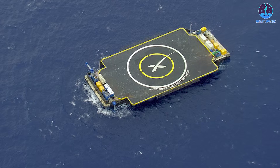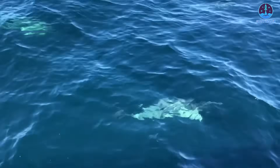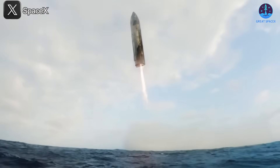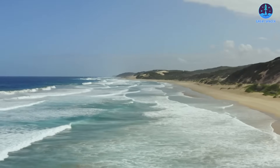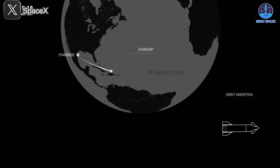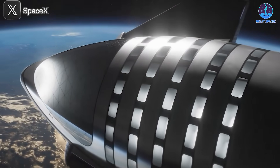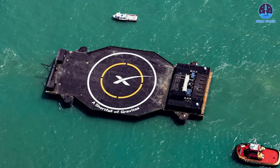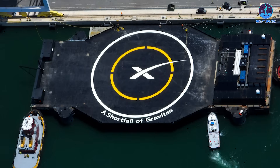If these challenges are successfully addressed, SpaceX could significantly enhance drone ship landings for Starship. Landing at sea greatly increases operational safety — the ocean provides a natural buffer zone, reducing risk to people, infrastructure, and surrounding environments. If a problem arises during descent, the rocket can be diverted into the sea. Additionally, drone ship landings allow SpaceX to optimize flight performance by eliminating fuel-consuming returns to a land-based site, allowing more propellant to be allocated toward heavier payloads or higher orbits.